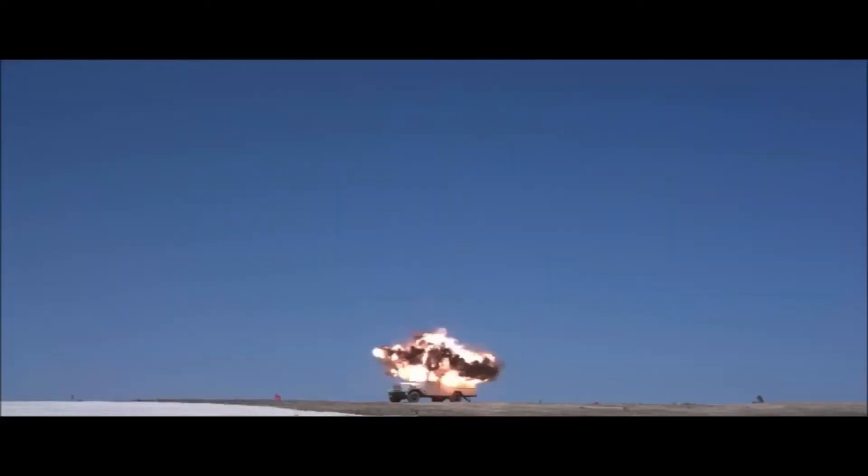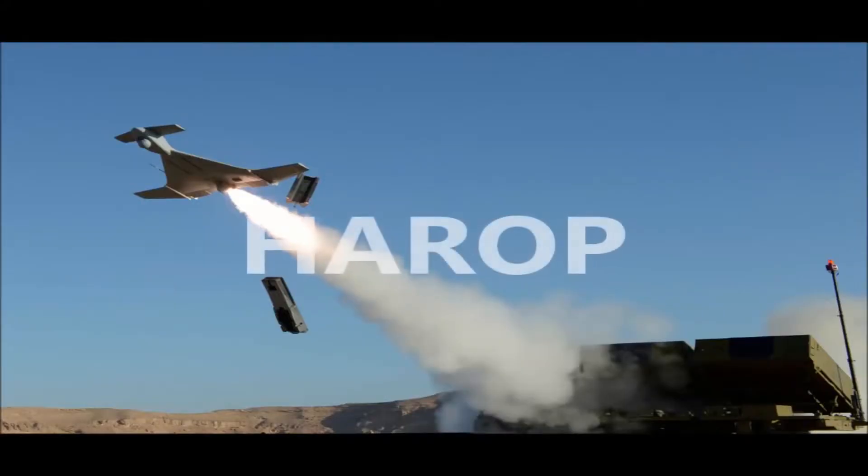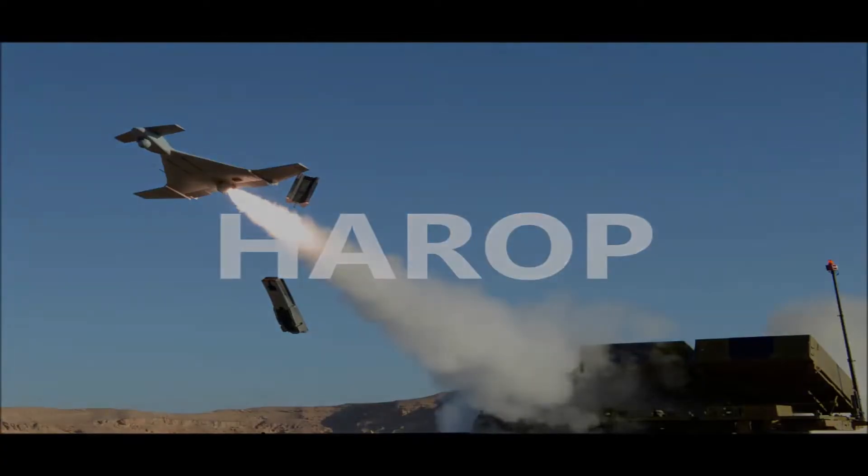In the past year, IAI unveiled several new types of LMs, including the new generation Harpy Autonomous Anti-Radiation Weapon designed for air defence suppression missions, and the DEAD and Green Dragon systems.